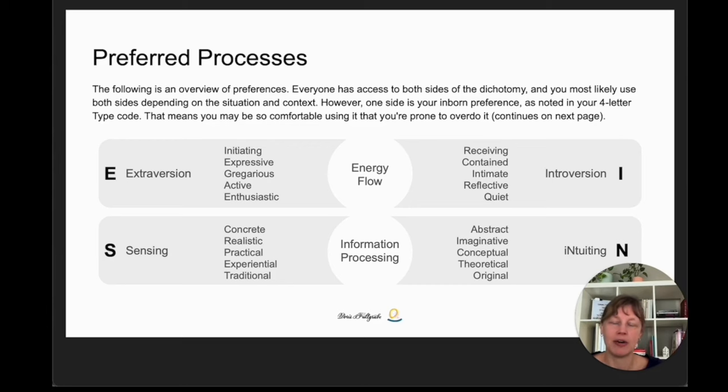INTP and ISTJ obviously have the introversion preference in common, so both are likely to prefer or appear to have more receptive, contained, intimate, reflective and quiet energy. The information processing is different. The ISTJ is a sensing type, meaning they look for, trust and prefer to receive concrete, realistic, practical and experiential information. And they prefer doing things and solving problems in traditional, tried and tested ways.